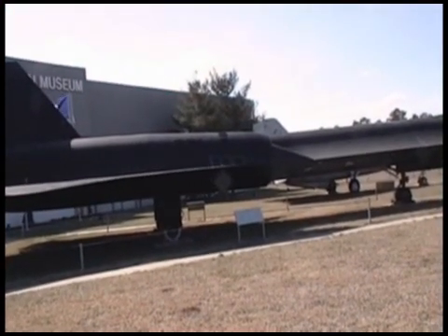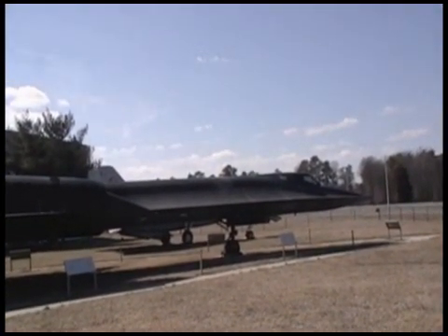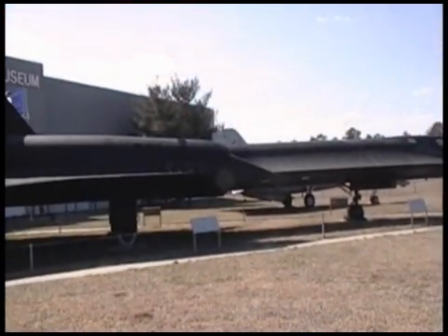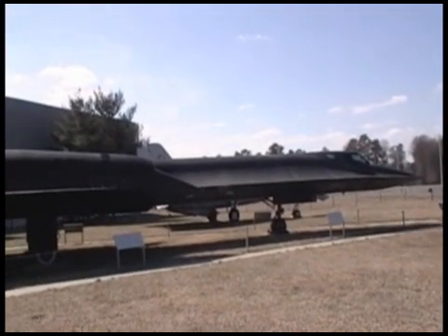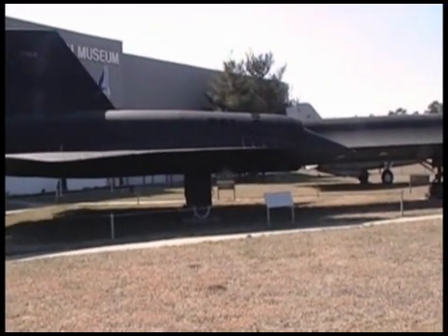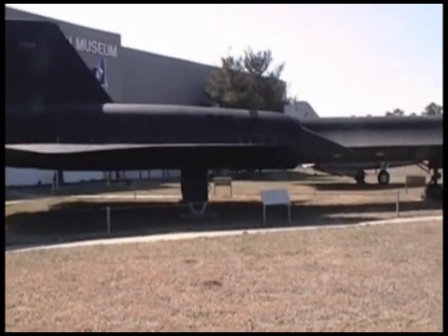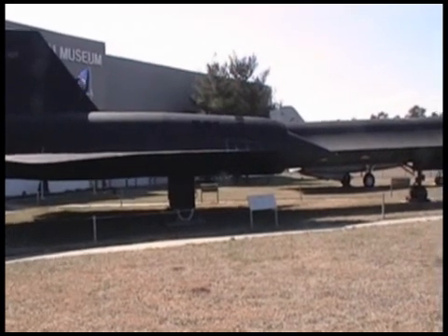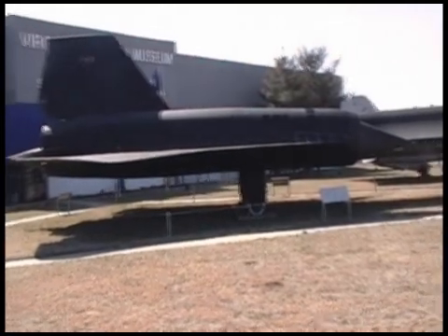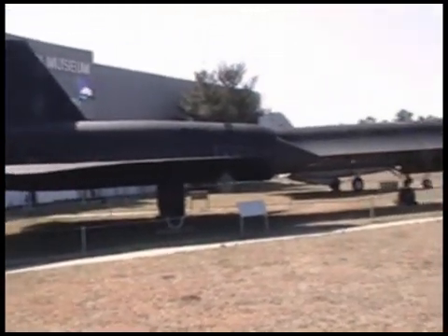Supposedly, the plane's exterior would get so hot while flying that in order to allow the fuel tanks to have a little bit of stretching room, they actually had to be put together somewhat loosely. So much so that during takeoff it would be leaking fuel. Only once it got up into cruising speed and heated up enough to expand the tanks would it stop leaking, and they'd refuel in air, fully fueled in flight.